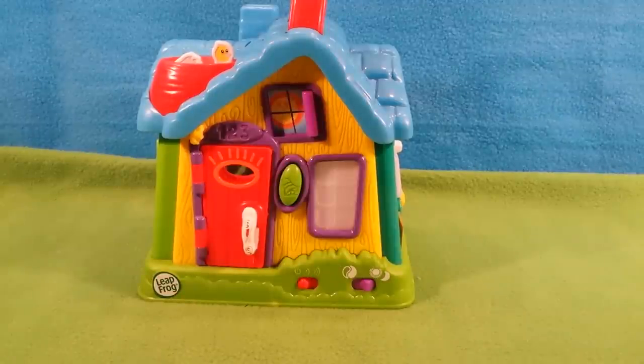Hello to all you children and toy collectors out there and welcome to Katrina's Toy Channel. Today I have a LeapFrog My Discovery House for 6 to 18 month olds.